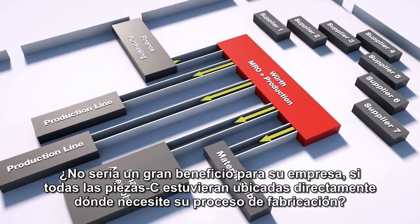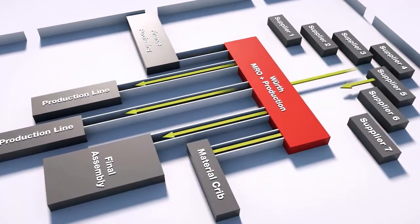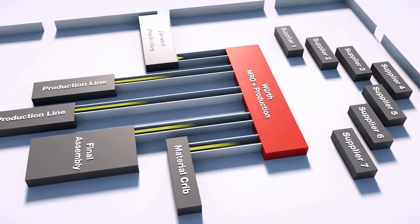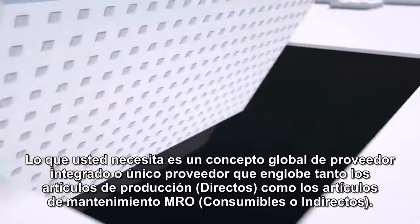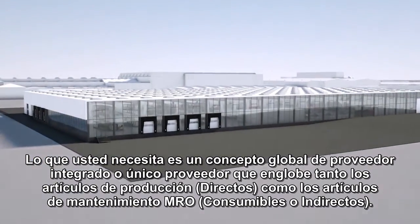Wouldn't it be a huge benefit for your company if all C parts were already specially tailored to your manufacturing processes, entirely from one source, exactly where they're needed? What you need is a comprehensive, integrated supply concept that includes production-relevant items as well as MRO.